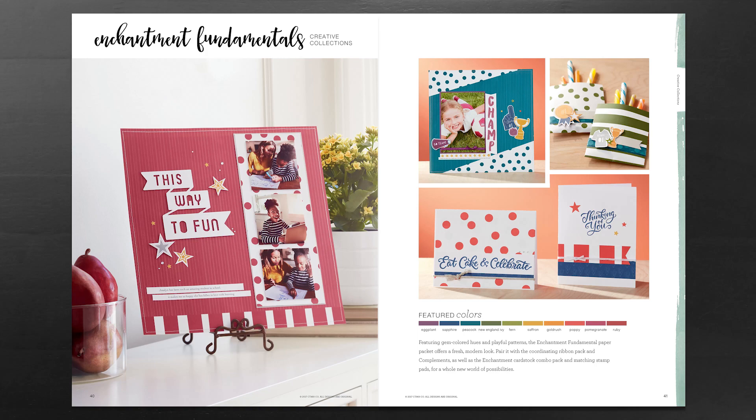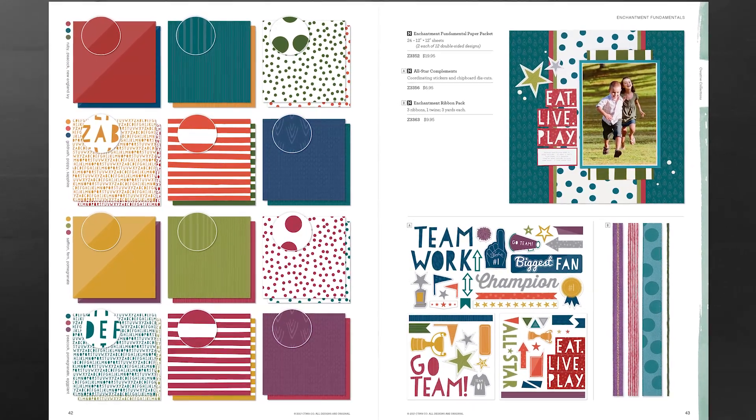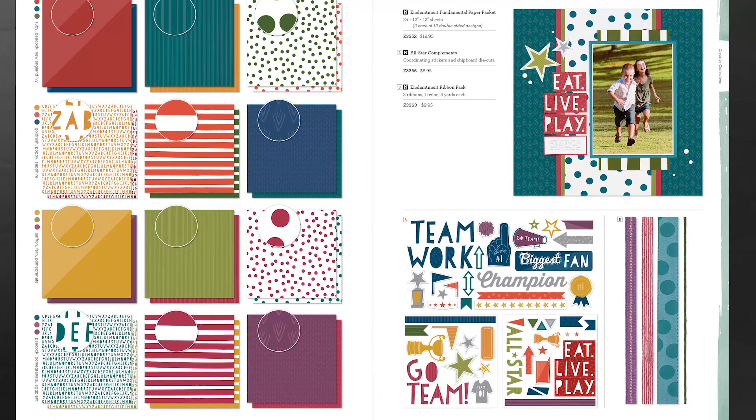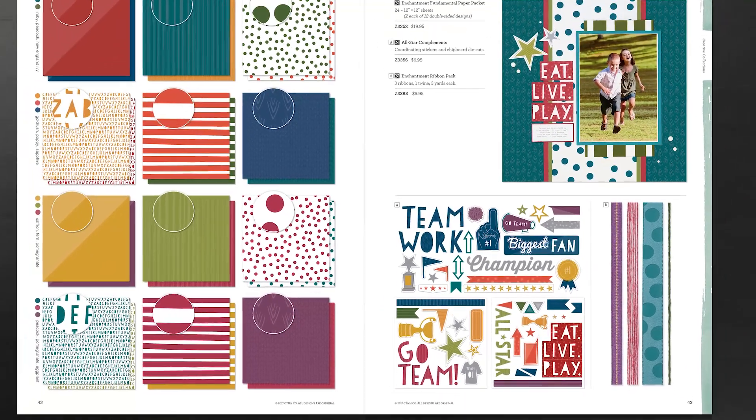The Enchantment fundamentals feature gem-colored hues and playful patterns. This paper packet offers a fresh and modern look. It can be paired with the coordinating ribbon pack and complements, as well as the Enchantment cardstock combo pack and matching stamp pads for a whole new world of possibilities.